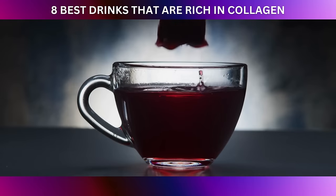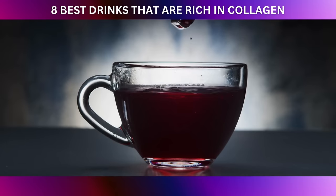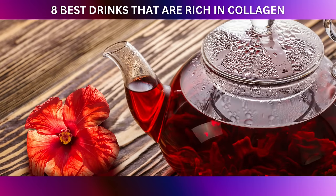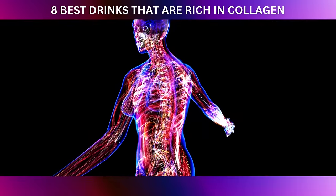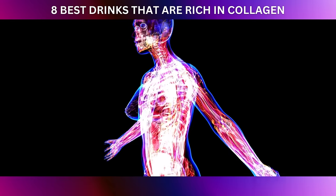Let's start with hibiscus tea, a vibrant and tangy brew that packs a powerful punch of antioxidants. One of the key components found in hibiscus tea is anthocyanin, a type of flavonoid that gives hibiscus its deep red hue. These anthocyanins are potent antioxidants, known for their ability to neutralize free radicals in the body.